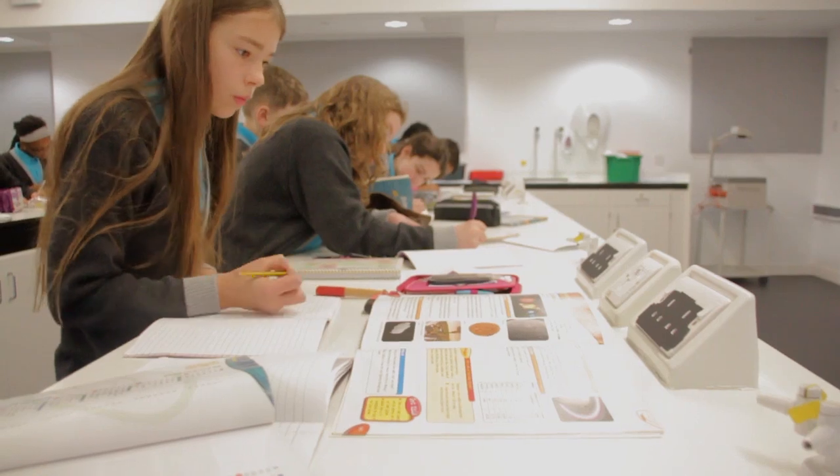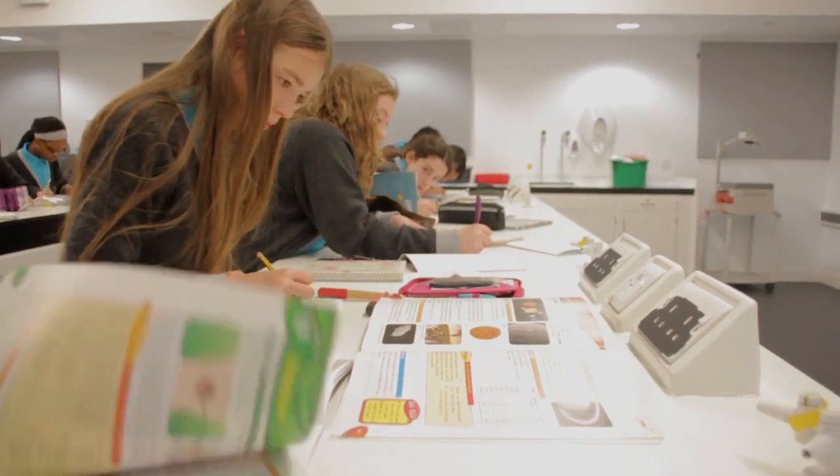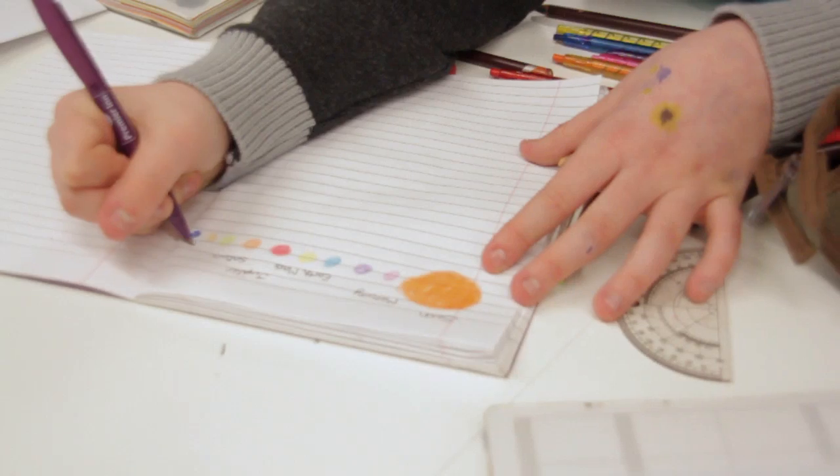We're doing space at the moment in science. We find out about the relationship between different elements of space and we draw diagrams.